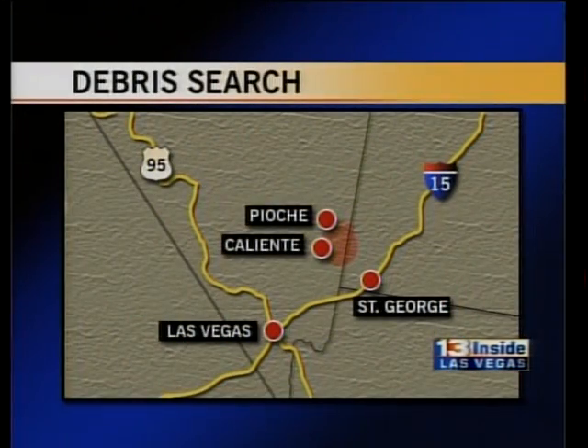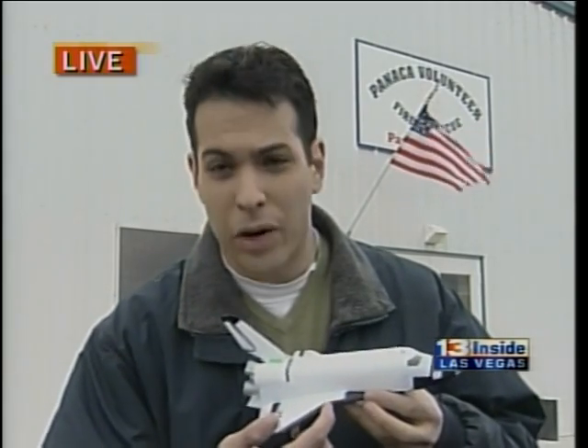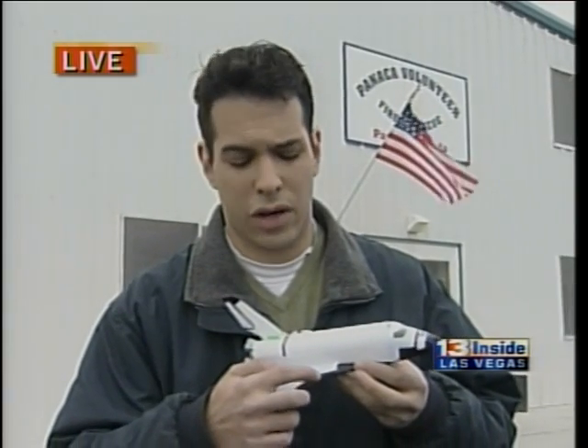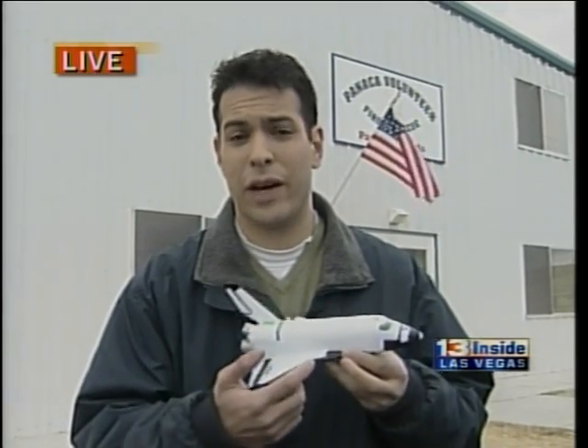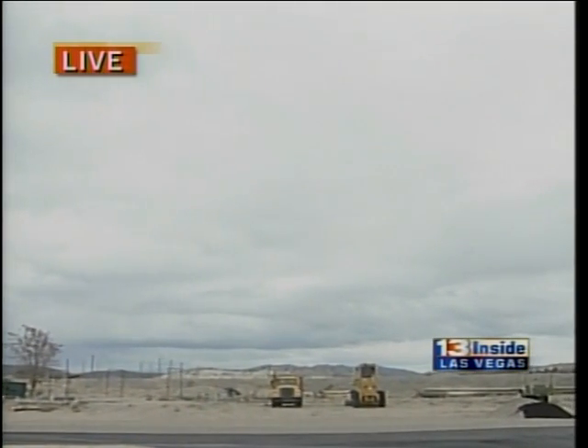Bad weather could get in the way of that Nevada search for shuttle debris. In fact, the search is on hold right now because they're expecting a big storm near the search area around Panaca, which is about 160 miles north of Las Vegas. Crews did find a few items over the weekend, and Dave Malkoff is at the Panaca Firehouse right now. We won't know anything definitely until tomorrow at least — they'll talk to NASA and get a definitive yes or no if this is actual shuttle debris. What they've been finding over the weekend and today are metal fragments and some things that may look like electronics or avionics. If those metal fragments are from the shuttle, it may be Inconel, a nickel-iron alloy that is part of the thermal protection system right behind the reinforced carbon-carbon panels. There's weather moving in, possibly even some snow, so they got in all the searching they could today.